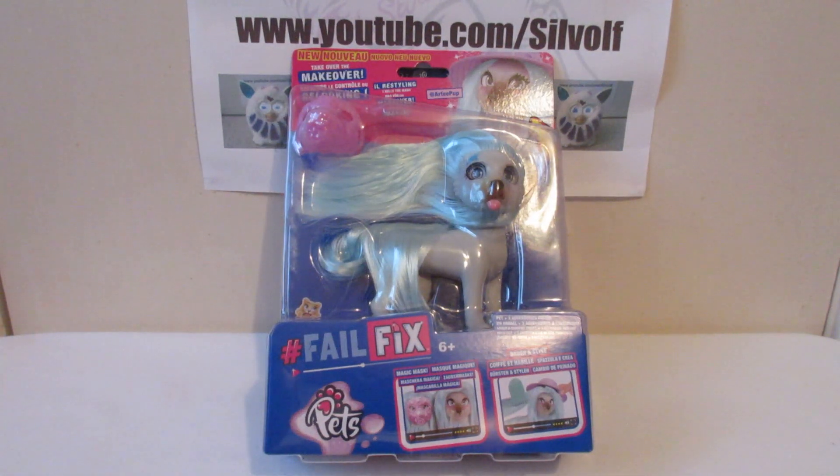Hi guys, I'm Silwulf and this is the second of my unboxings for Christmas.